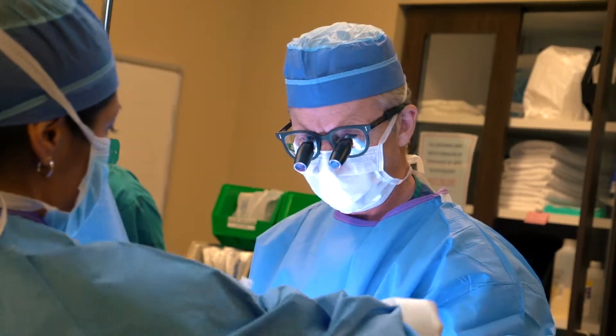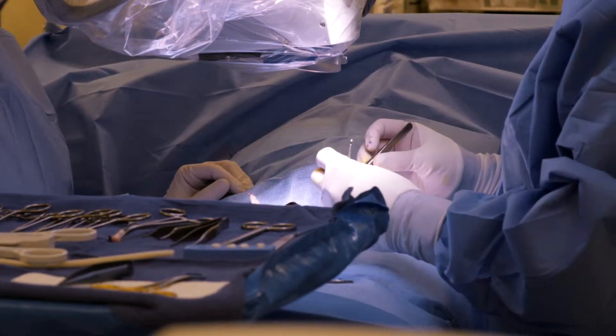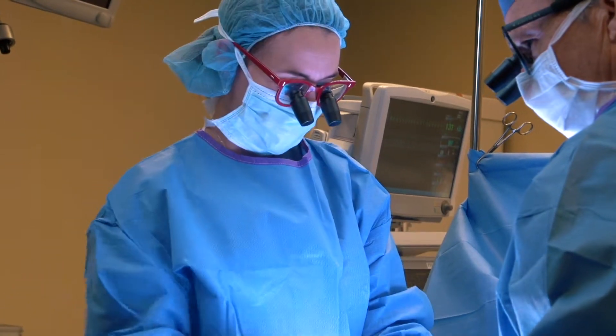So surgery is done to straighten the penis, to move the opening out to the correct point, and then we can deal with the foreskin according to the preference of the family. Some families want their boy to be circumcised and others prefer that the foreskin be repaired to give a natural, unoperated look to the penis.